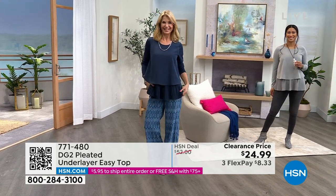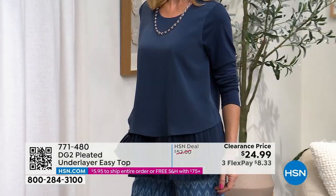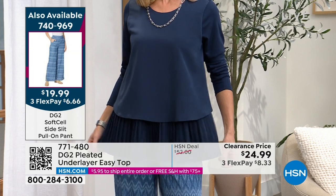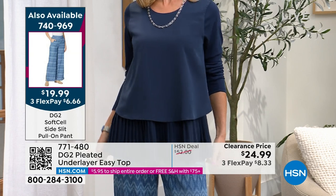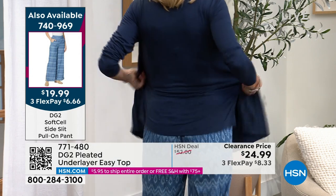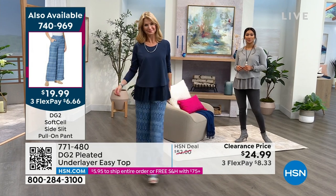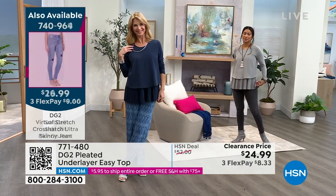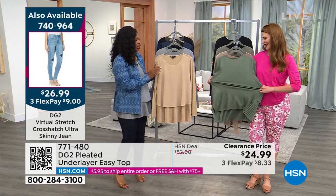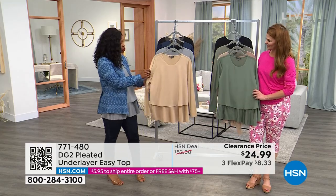It looks super dressy, or you can dress it down. Valerie's got it rocking with jeans but still looks super chic and high-end with her pendant necklace and booties. Cara always looks chic and put together in the easy top. It doesn't matter what your body looks like or what size you are — this top really looks flattering on all women. The fact that it stretches in the back means it's not going to pull in the front.